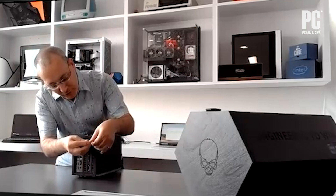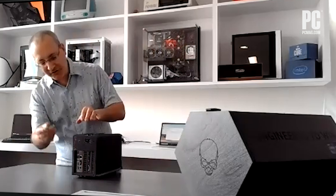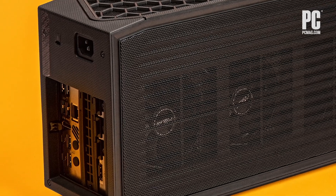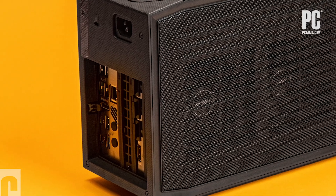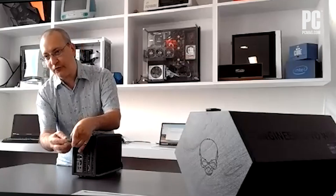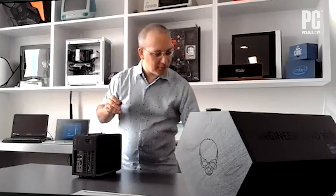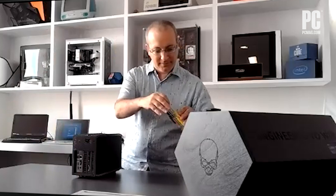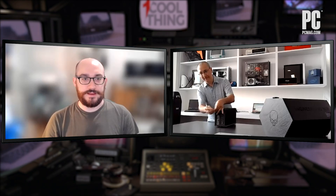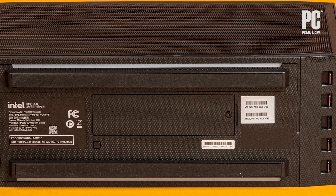What Intel has done with these Extreme NUCs is use an architecture it refers to as compute element. The compute element is basically a system on a single board, and the board itself contains the CPU, CPU cooling, the chipset, and other system-supporting components like Wi-Fi and M.2 slots. In keeping with the NUC line, it's a more modular approach to the PC.